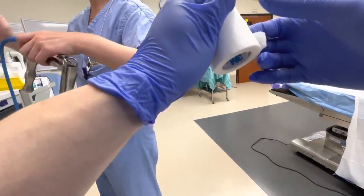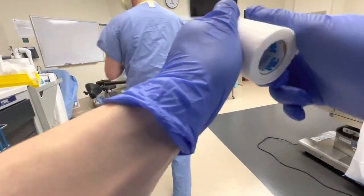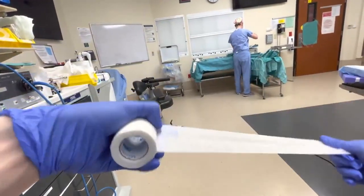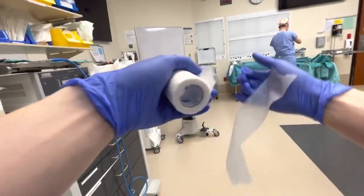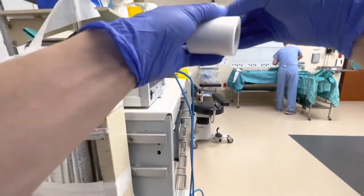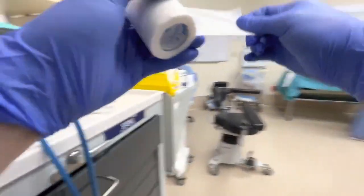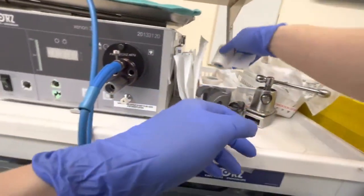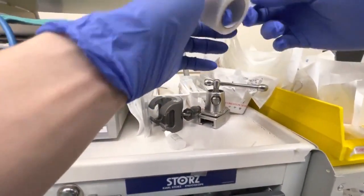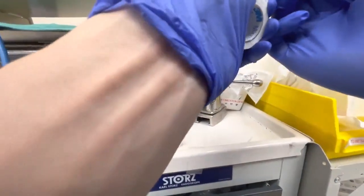I have a few things that I've seen all-star med students do, one of which is drawing up lidocaine. Obviously you need permission from the circulator to know how to do it correctly. A really common pimp question is: how much lidocaine can you give to a patient? The maximum dose for lidocaine is five milligrams per kilogram. The max dose with lidocaine and epi is actually higher at seven milligrams per kilogram — something to know and read about later.